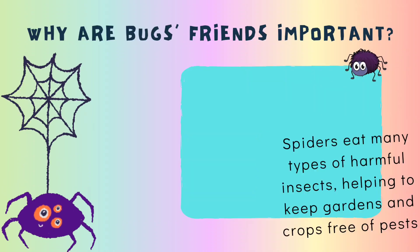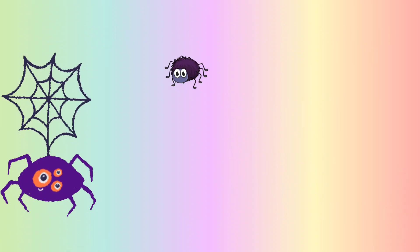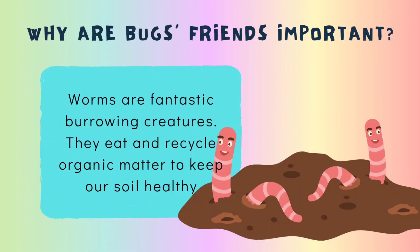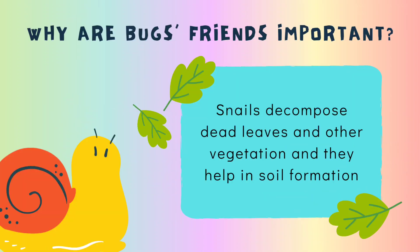Spiders eat many types of harmful insects, helping to keep gardens and crops free of pests. Worms are fantastic burrowing creatures — they eat and recycle organic matter to keep our soil healthy. Snails decompose dead leaves and other vegetation, and they help in soil formation.